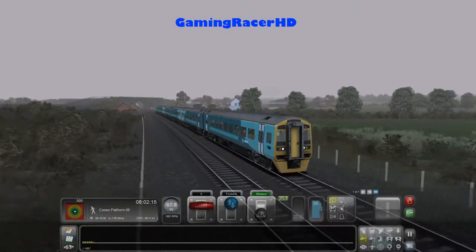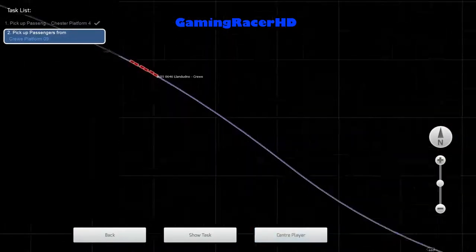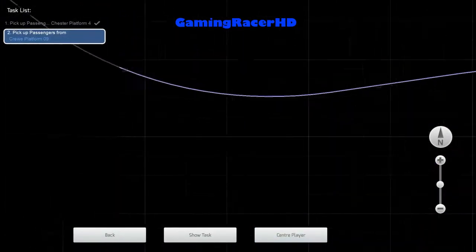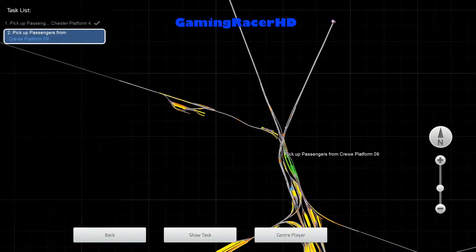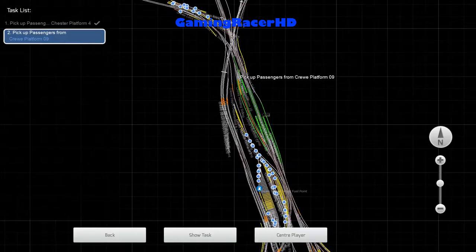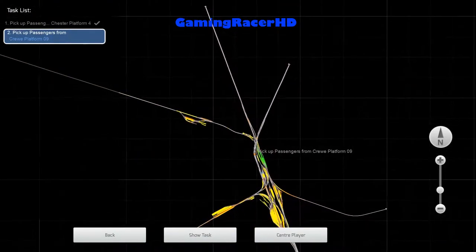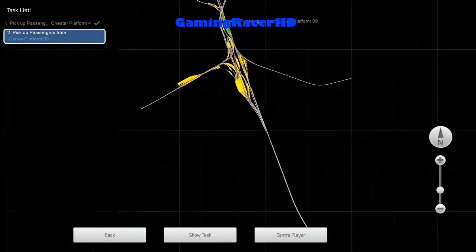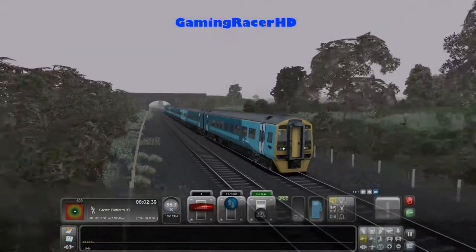Let's quickly check the map to see if any other trains are coming. I don't think there are any other trains - we'll probably see some Class 221s at Crewe station. I don't really see any trains at Crewe station on the map, so hopefully some will arrive as we do as well.